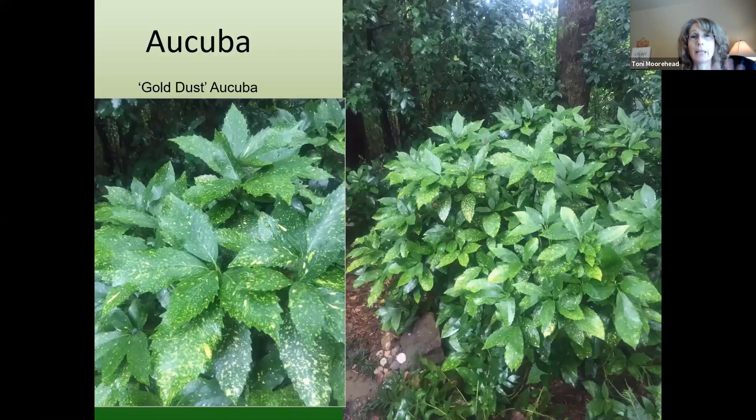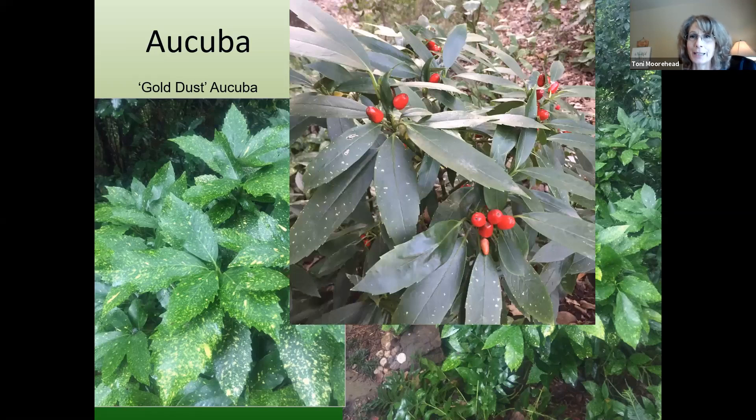Acuba — if you want a plant that needs dense shade, Acuba is it. But it also needs good drainage. If it's in an area that stays too wet, it will rot — maybe mix some expanded shale in there. The leaves will turn black if it gets too much sun; a little morning sun is fine but protect it from afternoon. There's a speckled variety called Gold Dust with big red berries, and a solid green variety that's smaller — about three to four feet tall and wide. The Gold Dust can grow six to even ten feet in really good conditions. Both grow quite slowly.